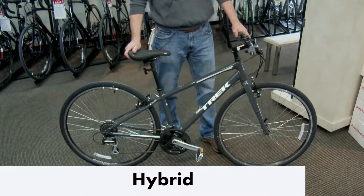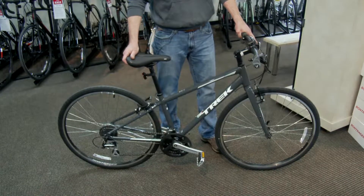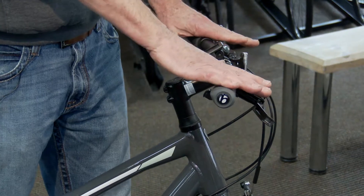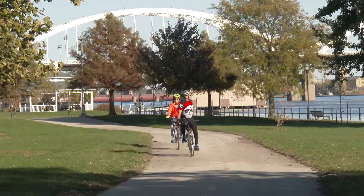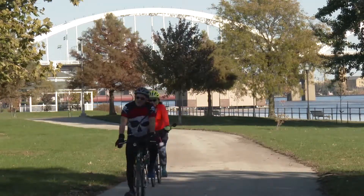A hybrid is a more upright sitting bike — very comfortable, all of your controls are right at your fingertips. Easy to ride. For a hybrid bike rider, we're going to have a price range from $350 to about $800 for a comfortable bike to ride on the bike path.